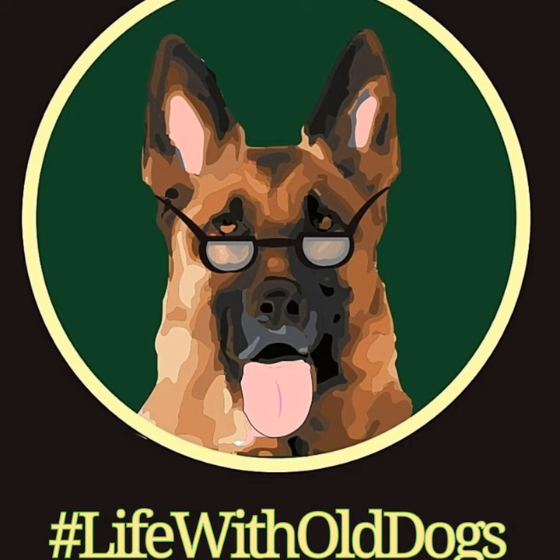Fewer treats throughout the day, and the treats have to be a healthier option such as dehydrated meat. You can also do vegetables if your dog likes them, and some fruits, but I would probably stick with vegetables.